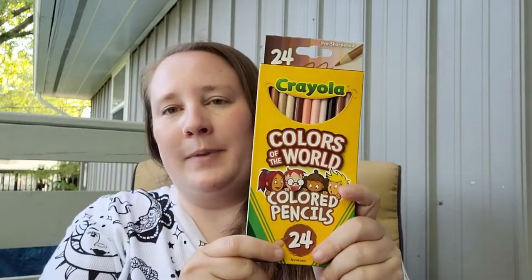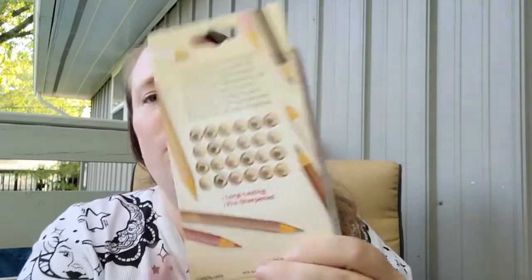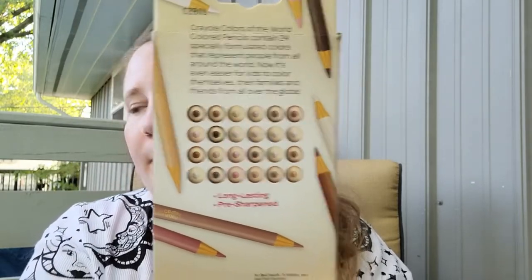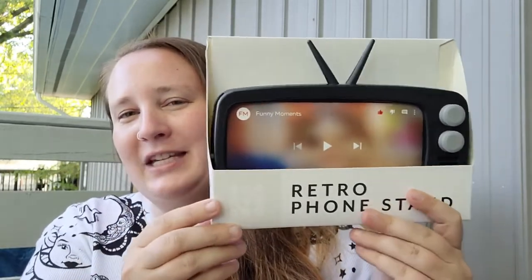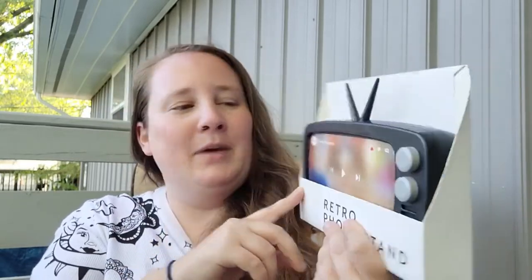I also picked up some colored pencils — the ones that say Colors of the World, so it's all kinds of different skin tones. Then in their dollar section I picked up this really cool retro phone stand that looks like a retro TV. I thought I could put it on my desk while watching YouTube videos and it'll look like a little TV — I thought that was really cute.